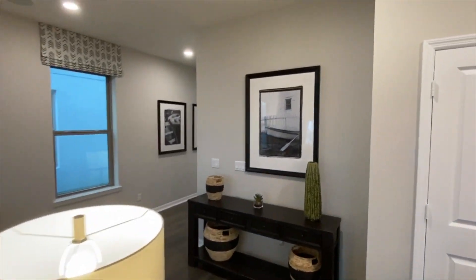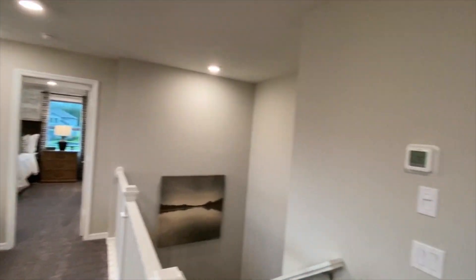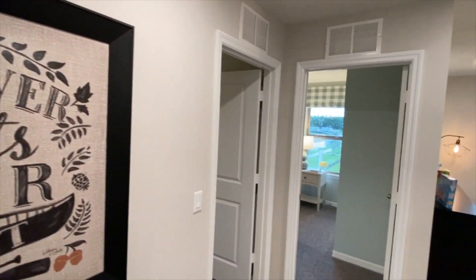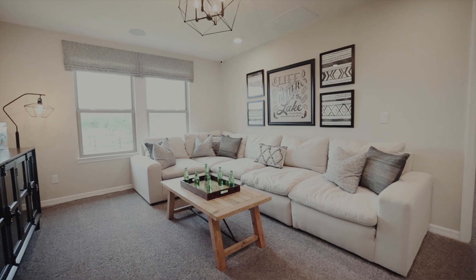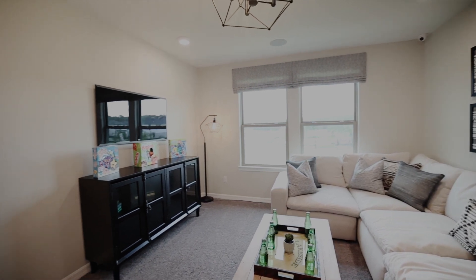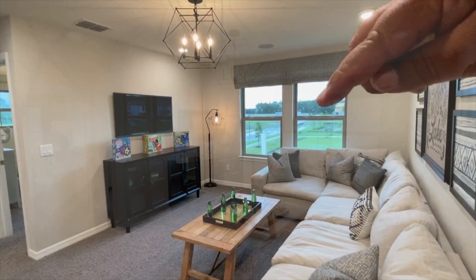Let's head upstairs. So I'll meet you guys at the top of the stairs. All right, we got to the top of the stairs. Spinning around, you can see we have a bathroom here, a laundry room, two rooms, this beautiful loft, and the master. Let's start with the loft space — very nice loft space with two windows for natural lighting.